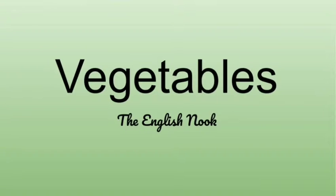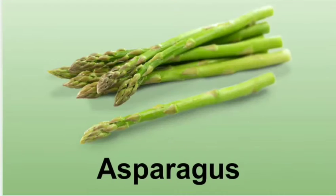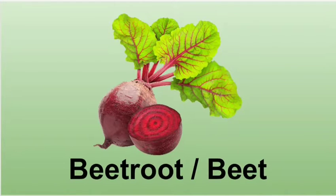Vegetables: a vocabulary day lesson for the English Nook. Artichoke — the tips of the artichoke are very tasty when it is roasted. Asparagus — asparagus is tasty when it is lightly steamed. Beetroot or beet — beets are very tasty and sweet.